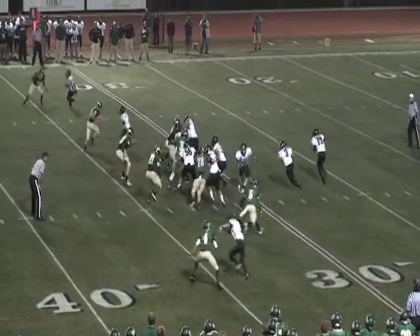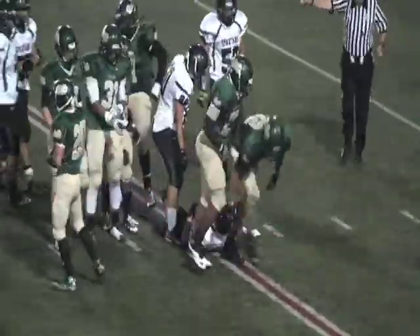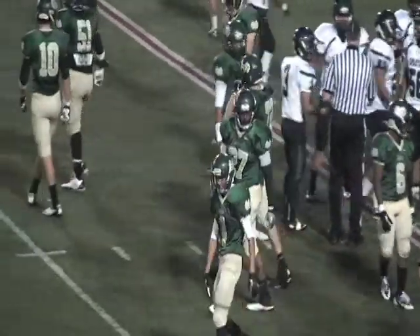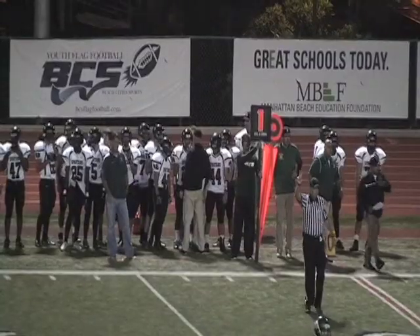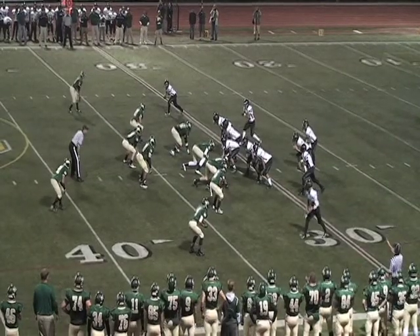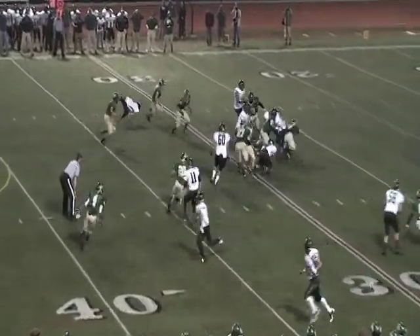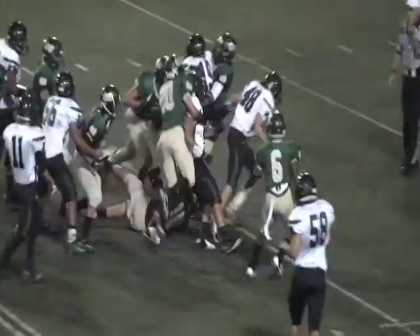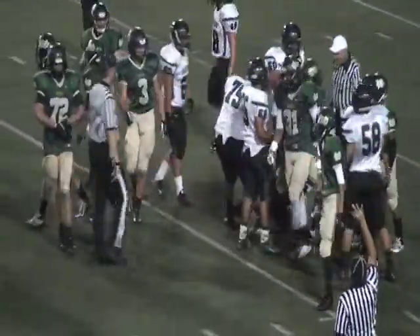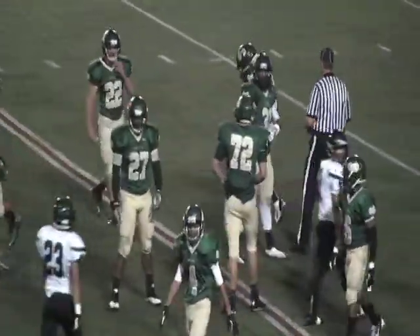First and ten coming up for South. Shotgun formation. In motion, it's an option right to a keeper — but the Mustangs are right there for the hit. That is number 72 Nate Mahoney along with Brandon Mills. Second and ten now for the Spartans. Mustangs again there, number 31 right in the middle of that mix, as well as number 51 Sanko.